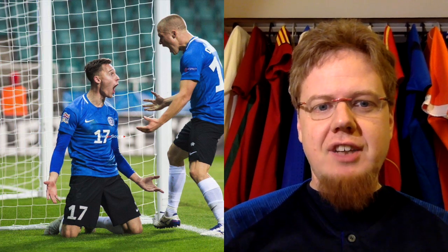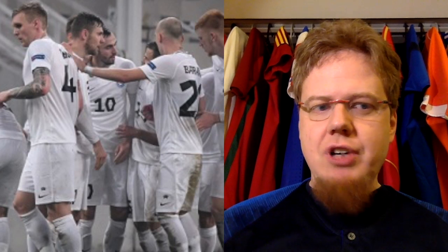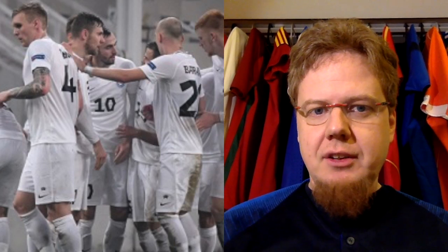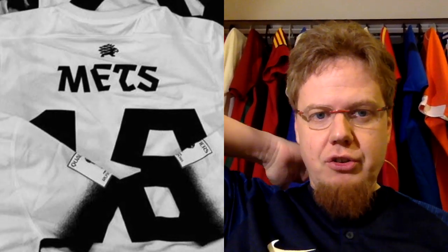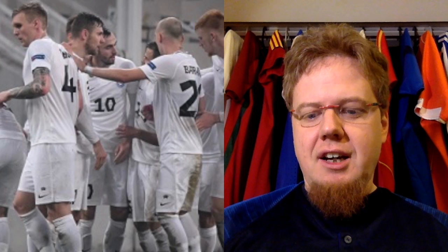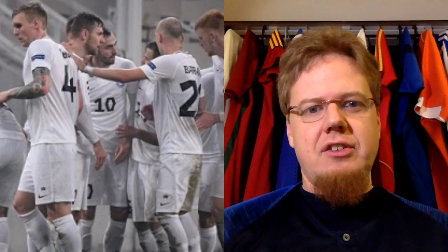Those Estonia kits are okay — we can work with the crest a little bit. The away jersey, I don't have a nice picture. It is white with black, it's as simple as that. It's just a simple white Nike kit with black numbers in the same Estonia style with the hedgehog on the back. It's a very simple, boring kit. I would expect a little bit more, but white and black are their national colors. I wish there was a little bit of blue thrown in there.